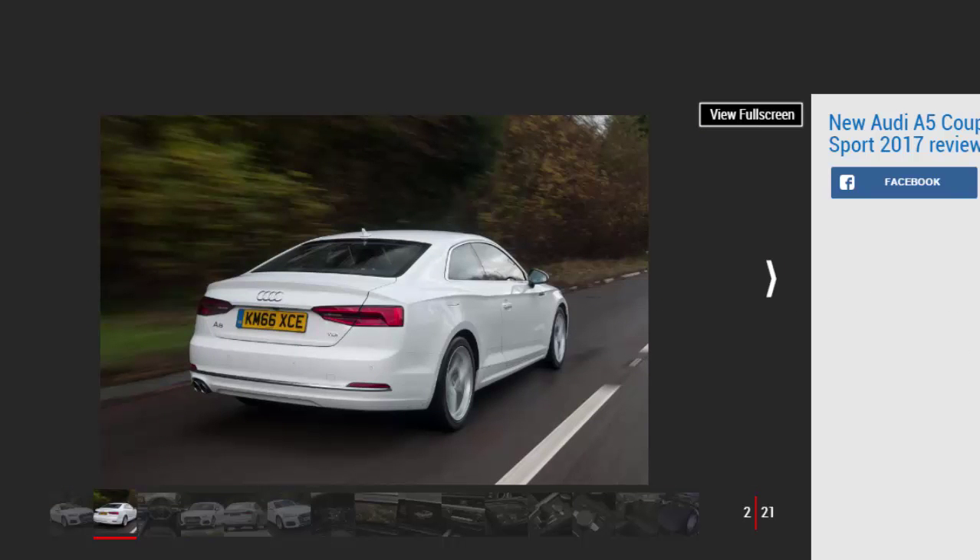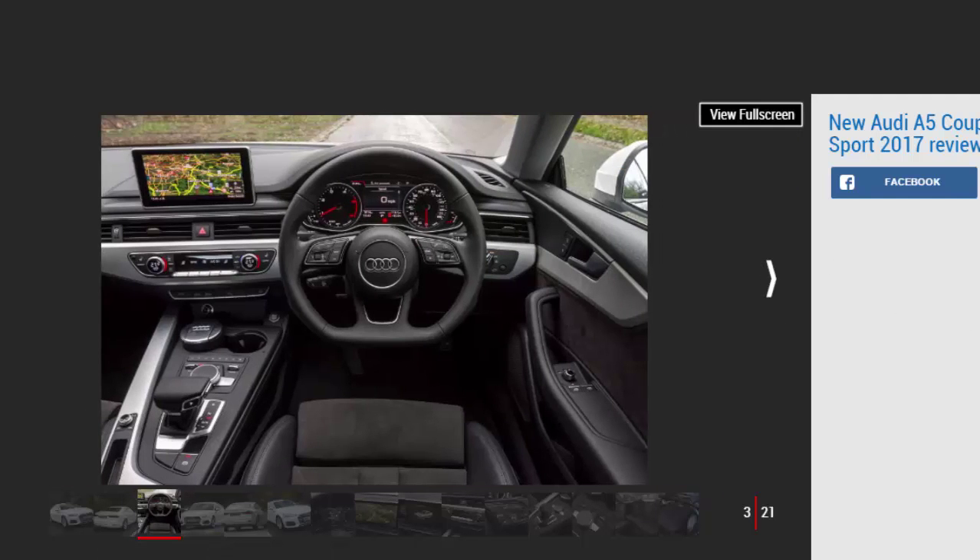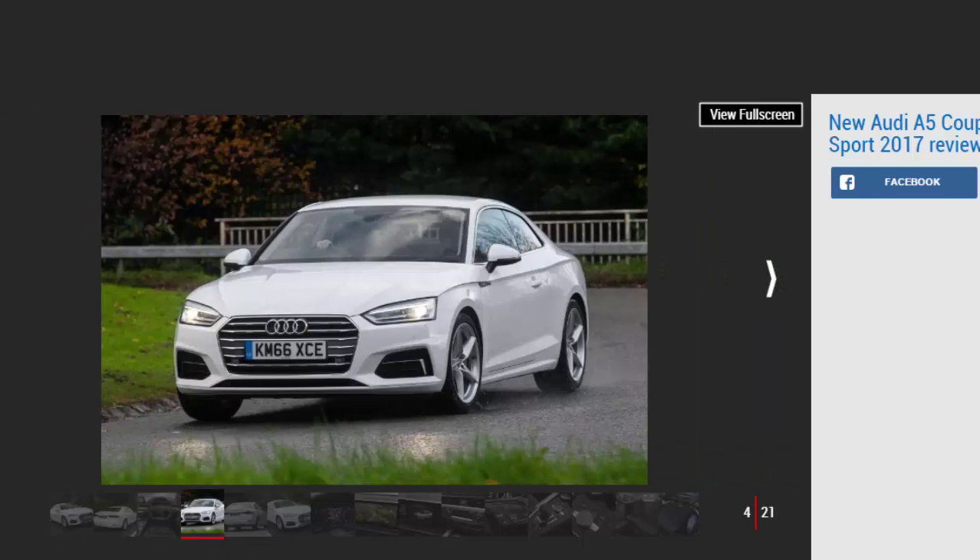It's not the most fun car to drive, but it's composed and the engine feels more than powerful enough while still offering excellent economy and refinement. The A5 is let down by a stiff ride, some road noise and the tight rear seats, but it's still a good alternative to the more sensible A4 saloon if you don't carry passengers in the back very often.